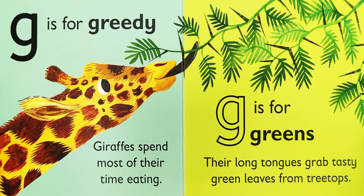G is for greedy. Giraffes spend most of their time eating. G is for greens. Their long tongues grab tasty green leaves from treetops.